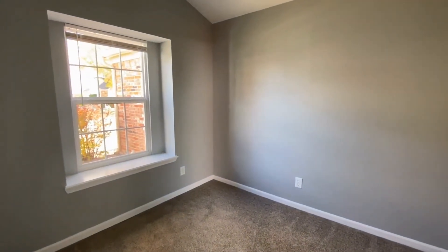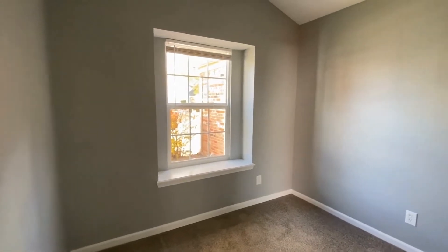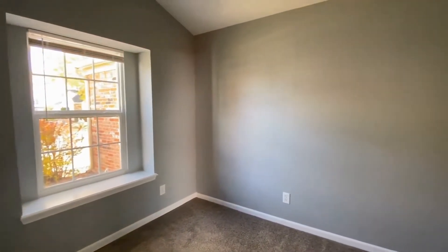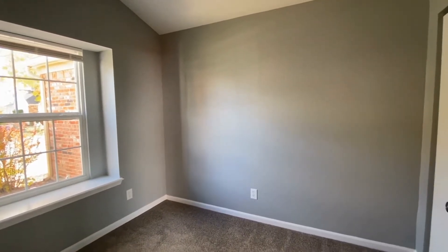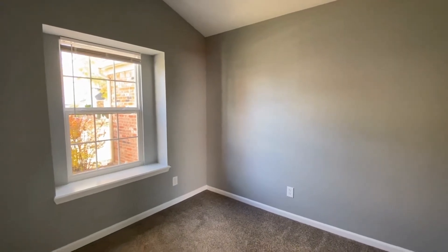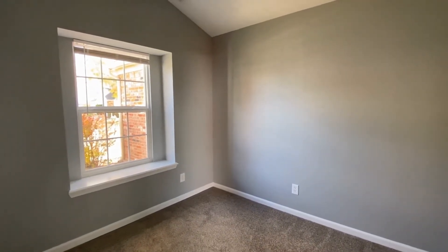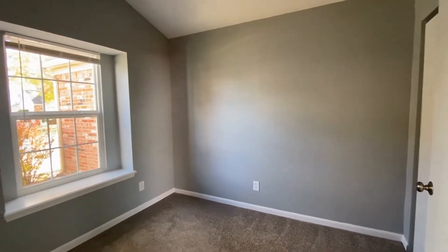This bedroom is the smallest of all three bedrooms. You've got a nice large window and it has a closet. It is a small bedroom, but it could be a great office, maybe a playroom, or a bedroom as well. You would probably want to have a full-size bed or maybe a twin size bed in here.